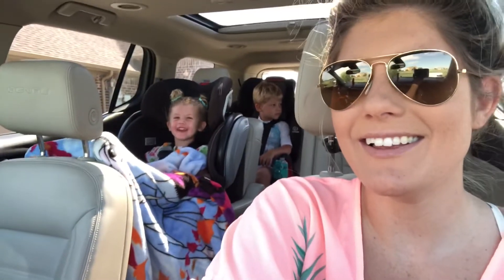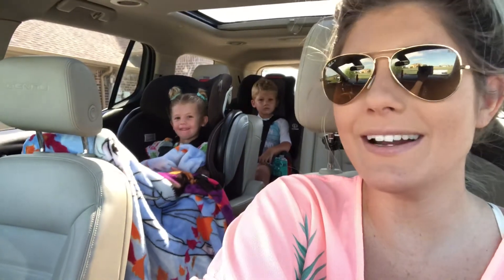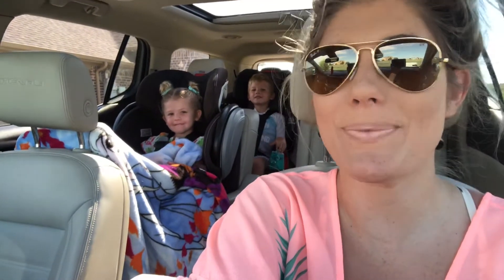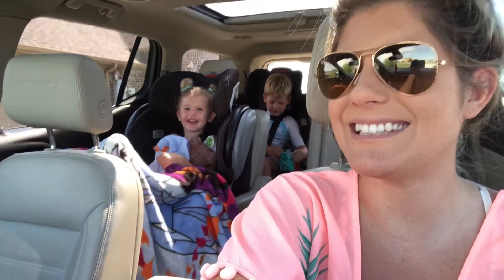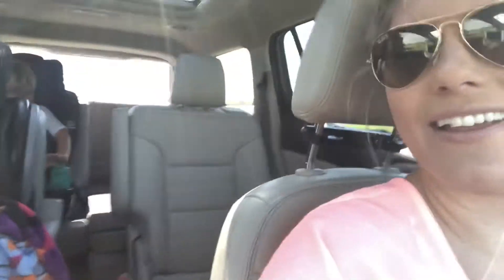Okay, we're on our way now! Are y'all so excited? Yeah! Layton, you ready to go to the water park? She had to bring her blanket — it's so hot and I kept explaining to her it was going to be so hot, but she insisted on bringing it. And she had to bring her 'may may' baby too. Okay, let's go!